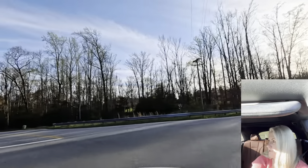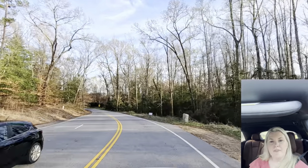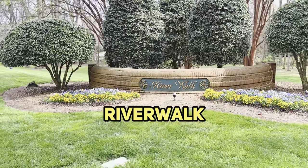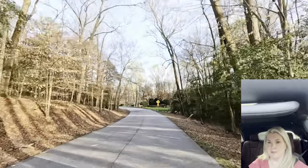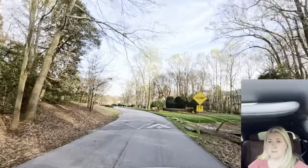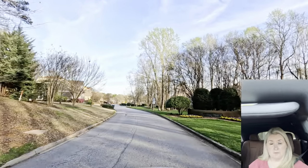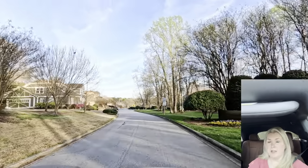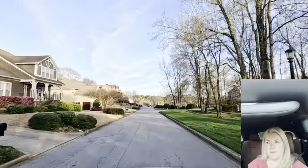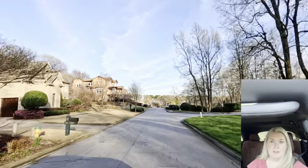Now we're going to go down Five Forks Road and the subdivisions that are either on it or just off of it, and the first one we're going to come to is Riverwalk. Riverwalk has been established for a good long time. It has a lot of older homes with good bones. It is one of the most highly sought-after neighborhoods here.